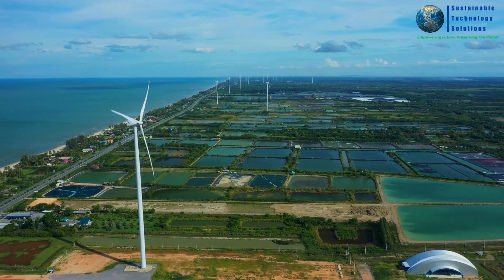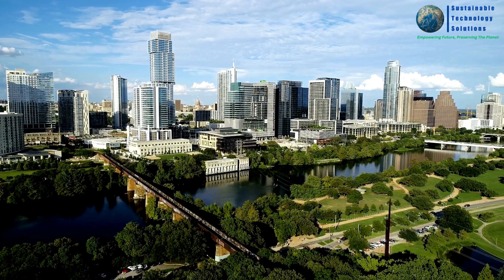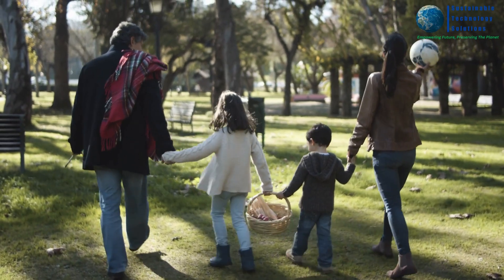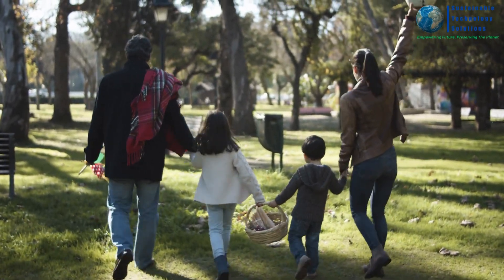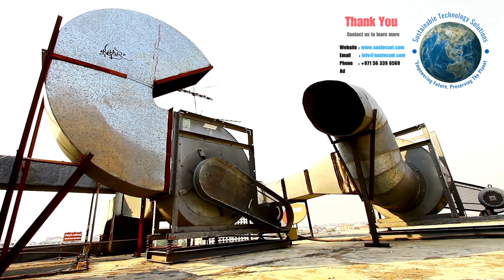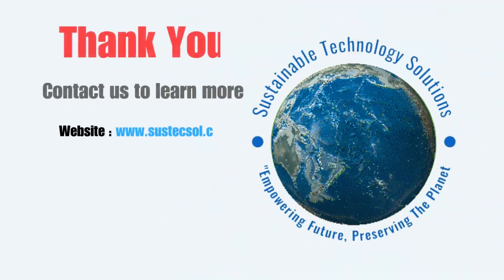Embrace the power of sustainable technologies and join us in creating a future that is cleaner, greener, and more sustainable. Contact Sustainable Technology Solutions today and let's design a dry or wet scrubber that perfectly fits your needs.